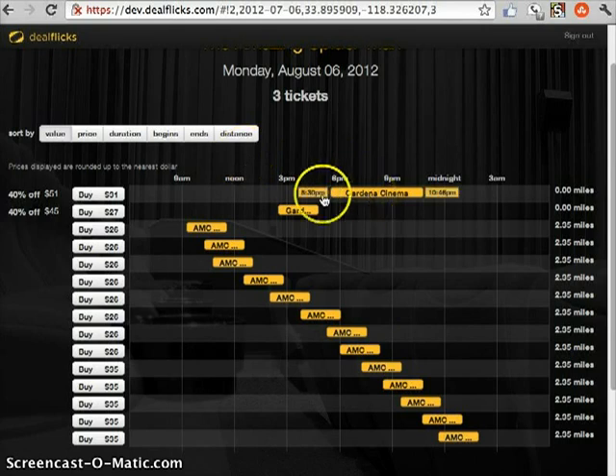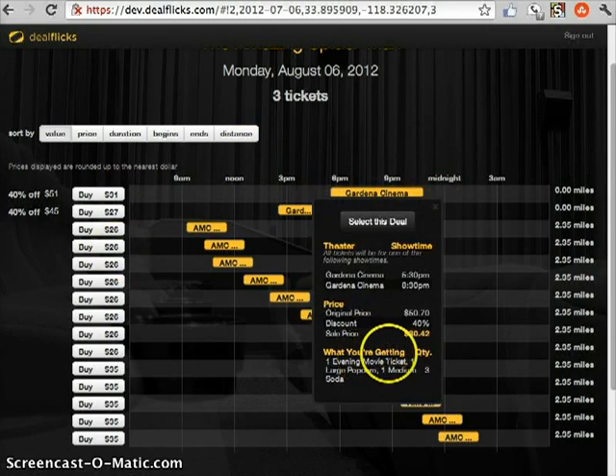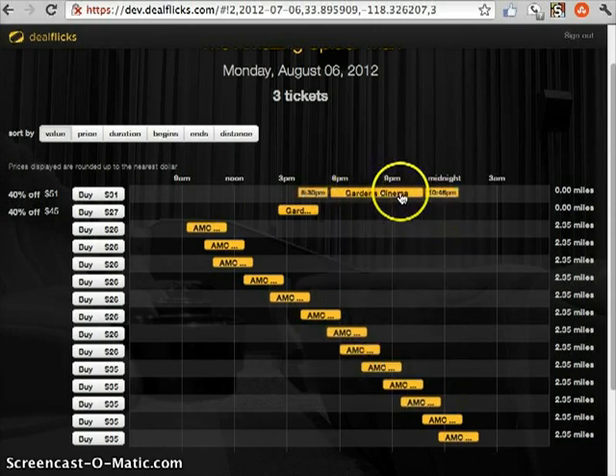So one of the reasons why this one is a little bit more expensive but it's a better value is because it comes with a movie ticket, a popcorn, and a soda. We're still building version 3, but eventually these will have little icons on here telling you what it comes with, what kind of value it comes with.